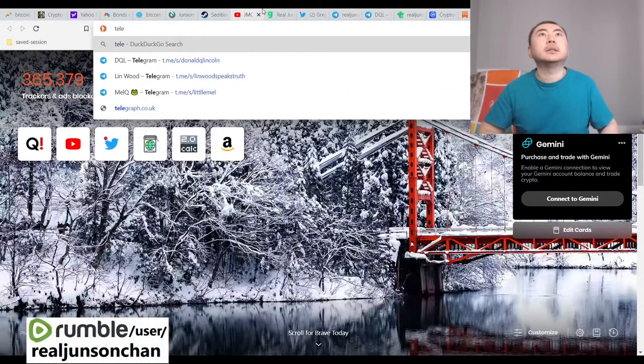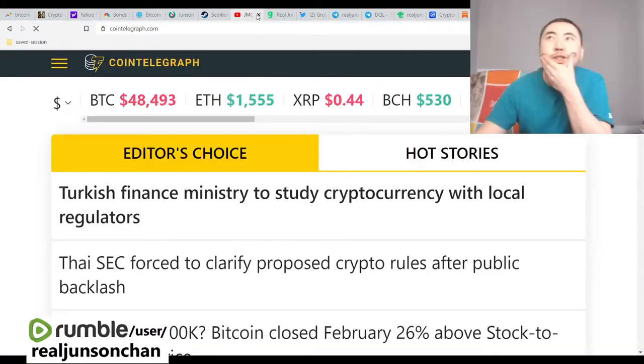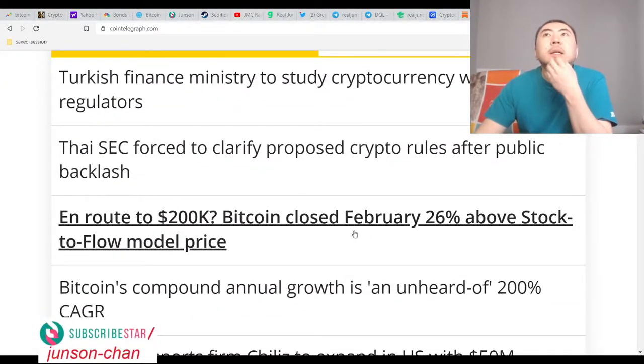Anyway, I'll see you all next week. We need a CoinTelegraph headline or something.